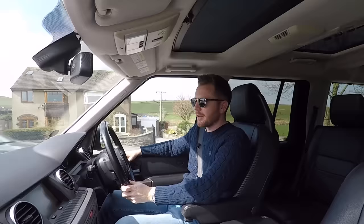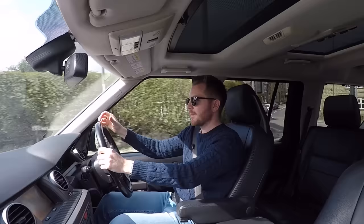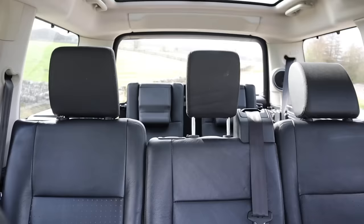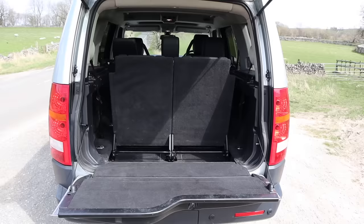The steering is nice and light, making it really easy to drive around town, and the fact it's got air suspension just makes it really smooth and comfortable - it completely irons out any bumps in the road, a bit like a Range Rover. There is a bit of body roll given it's a big heavy four-wheel drive, but you're always going to get that unless you go for something sportier like a Q7.